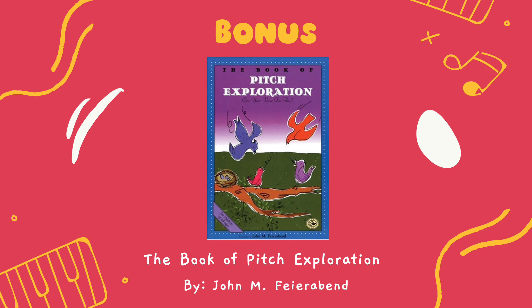If you're looking for more ways to explore pitch, you can check out The Book of Pitch Exploration by John M. Feyerobin. Thank you so much for checking out my video — feel free to leave a comment and let me know what other books you would like me to talk about.